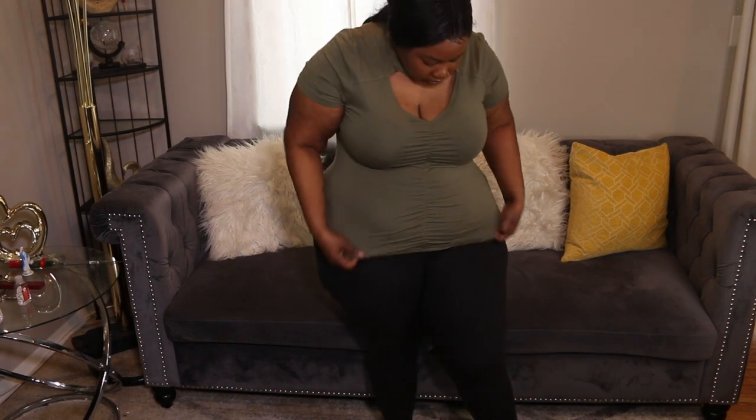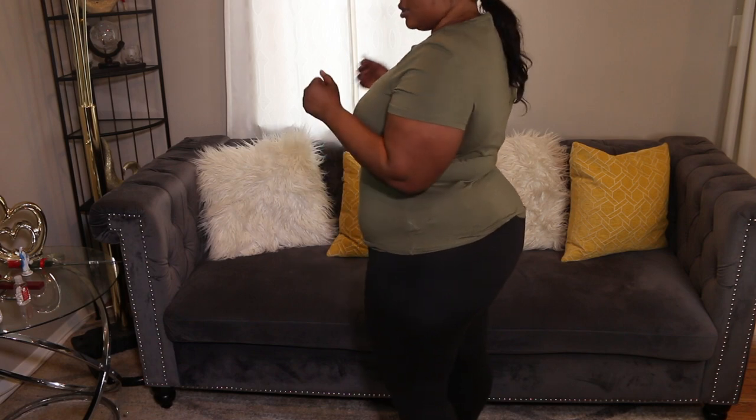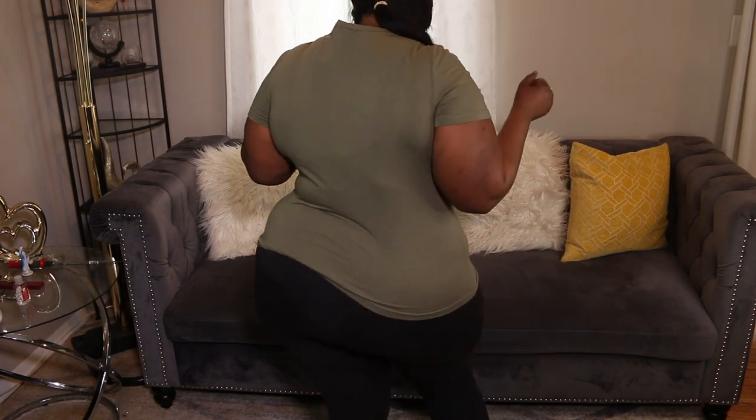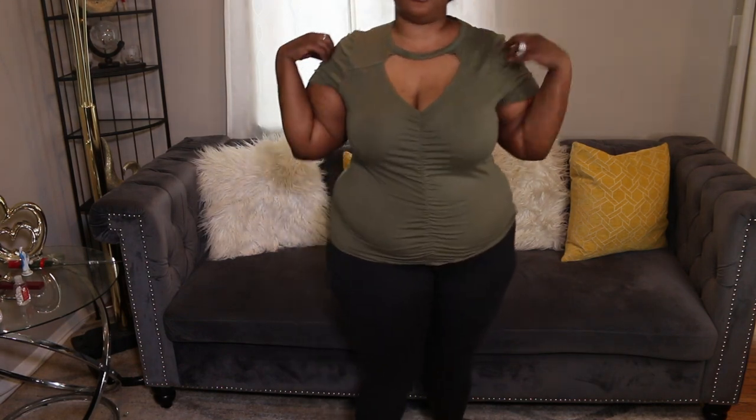Next outfit: I got this shirt in a 1X — it's just an army green type of shirt, nothing too much. I have the same leggings from the last clip. I like this shirt; it's cute just to hang out in or chill in the house. If you have guests over it'll be perfect. Let me know what you guys think!